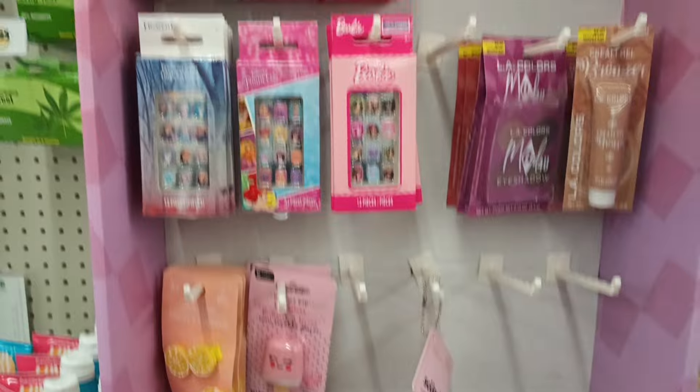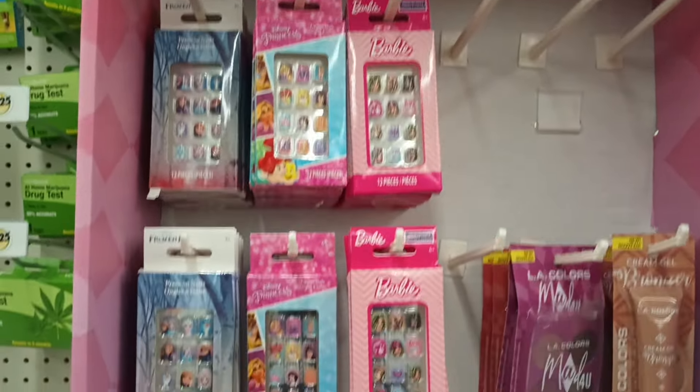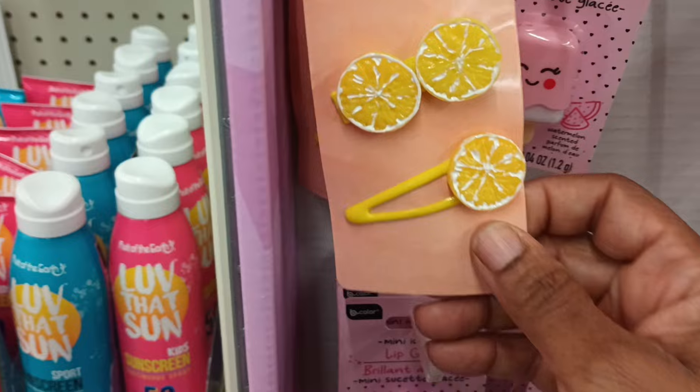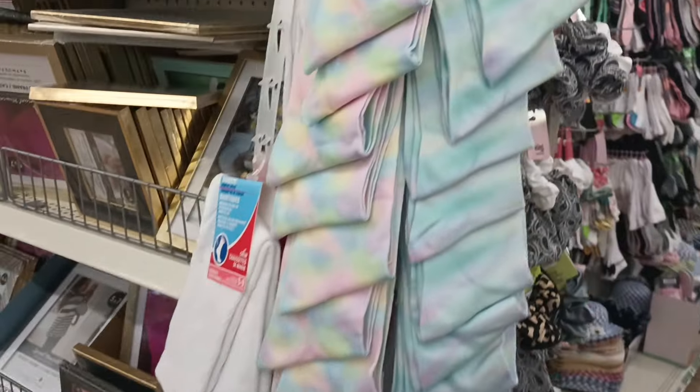Coming to one of the ends of my aisles — this is the LA Colors section, but there are actually a couple of other fun things in here. Looky looky, it's lemons — love it!